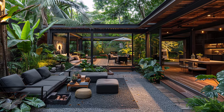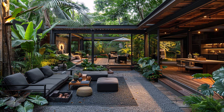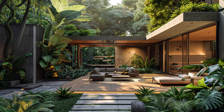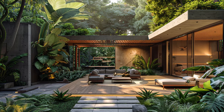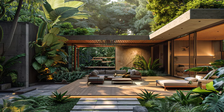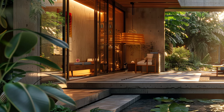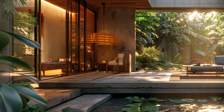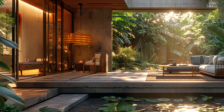Towering palms dance in the breeze, creating a verdant canopy above. Delicate ferns unfurl beneath, catching dappled sunlight. Vibrant orchids peek from tree trunks, adding bursts of color to the serene scene. Bird of paradise flowers stand tall — a touch of the unexpected in this tropical paradise.